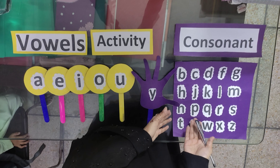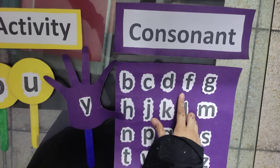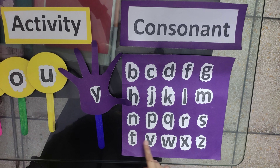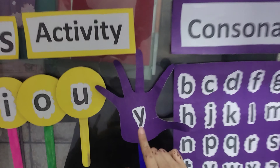In step 3, let's read the consonants together: B, C, D, F, G, H, J, K, L, M, N, P, Q, R, S, T, V, W, X, Y. Sometimes Y is also used as a vowel.